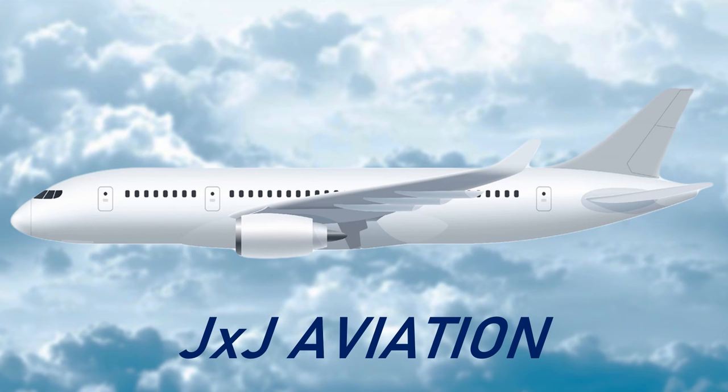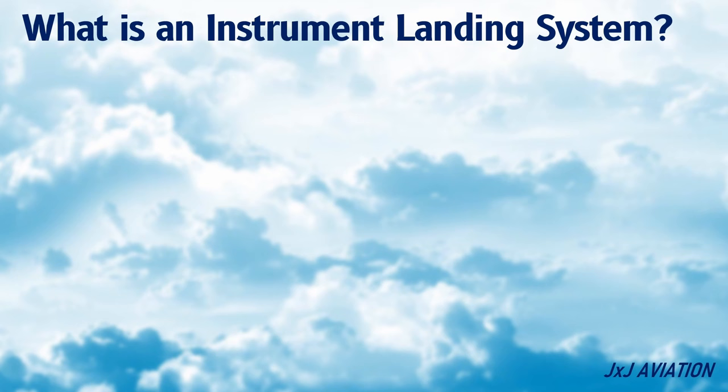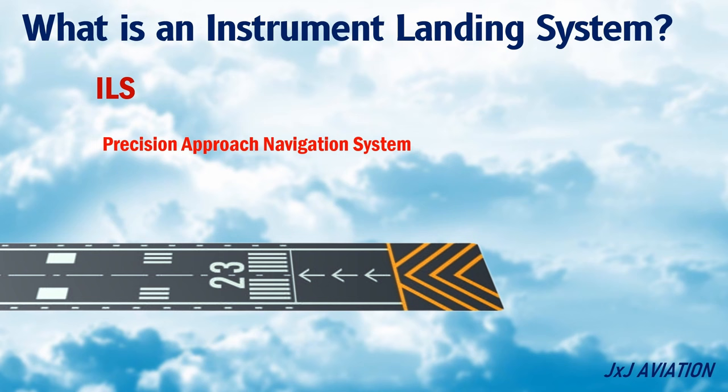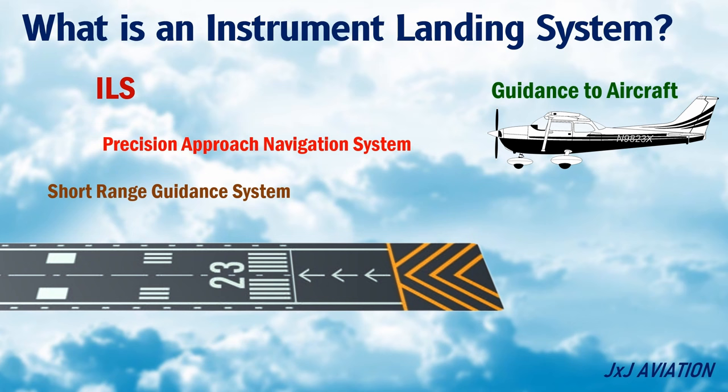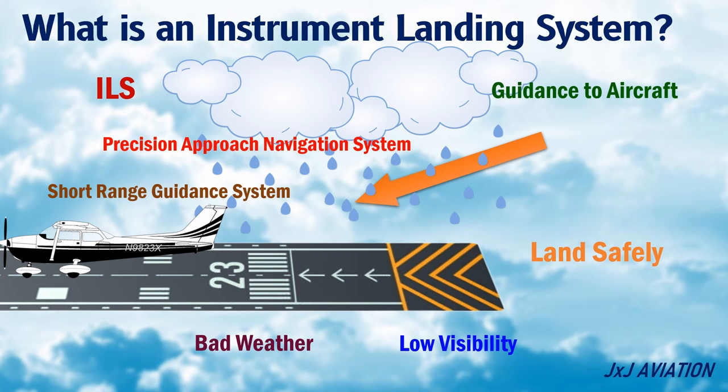Hello and welcome to GXJ Aviation. In this video we will be looking at what is the instrument landing system and why is it useful for an aircraft. An instrument landing system, or ILS, is a precision runway approach navigation system which provides guidance to aircraft during approach and landing. The ILS is a short-range guidance system which is used by aircraft to land safely on the runway, especially in bad weather or in low visibility conditions.